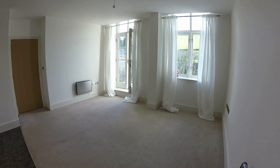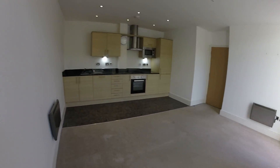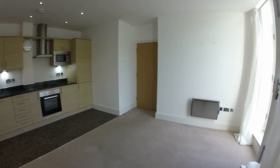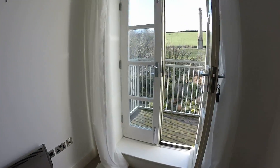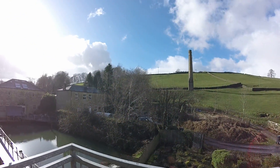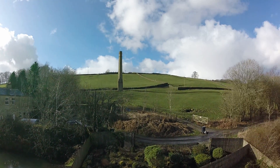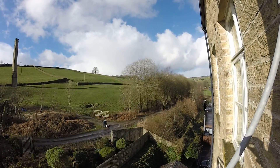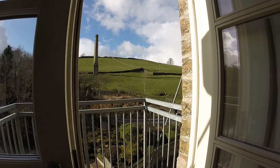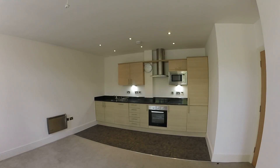We're in a one-bedroom apartment and we're currently in the open-plan living room kitchen area. Very nice and clean and well presented. One of the nice features to this apartment is the outside balcony. We've got views over the mill pond, so on a nice summer's day it'd be nice to have a morning coffee out there or an evening glass of wine.